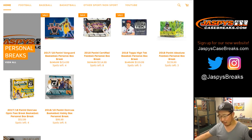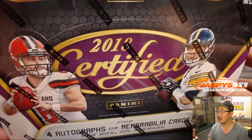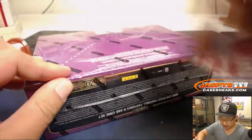Good evening, everyone. Happy Saturday. We got a personal box for Ricky Holberg. Ricky gets a box of 2018 Panini Certified Football from jazpyscasebreaks.com. We're offering some personal breaks here and there now, at least for the moment. Take advantage of it — usually we don't.